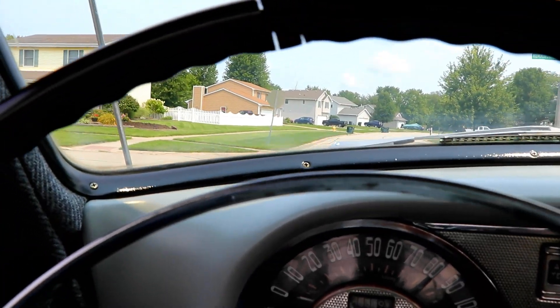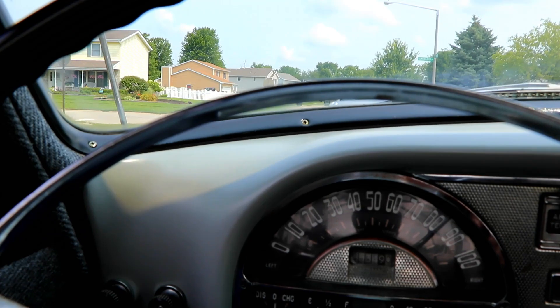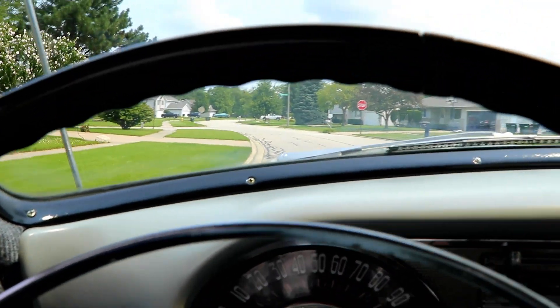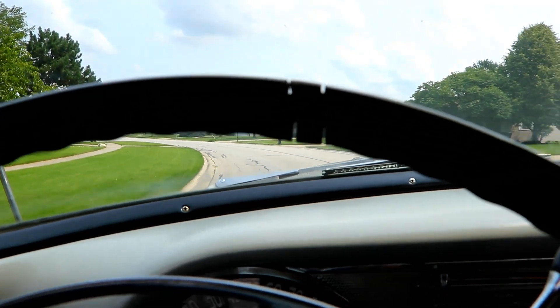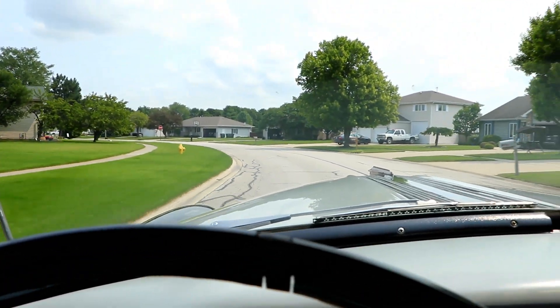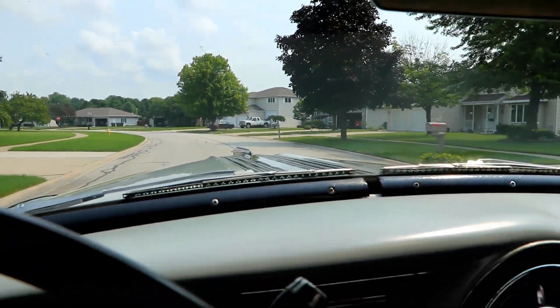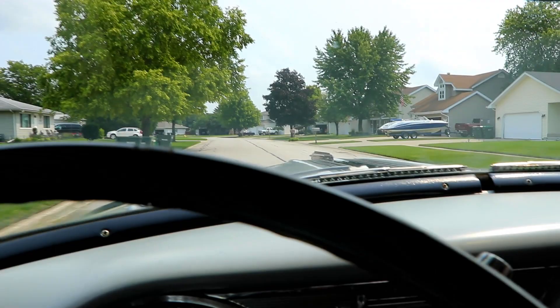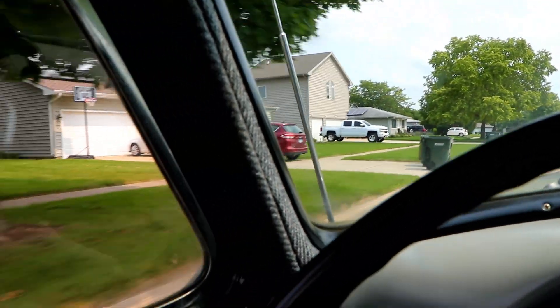This steering wheel is just free play, huh? Yeah. It's kind of weird — you can almost act like you're driving it. Yeah. It actually rides pretty good, they don't ride too bad.